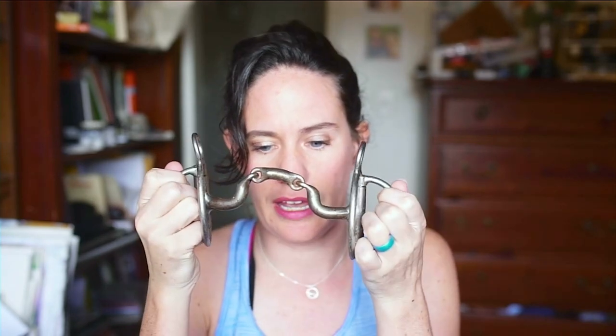The Rackin' S is raised — it's kind of like it has a port — but it's meant so that it doesn't collapse totally on their tongue like a single-jointed snaffle would. But I can't guarantee that your horse won't get his tongue over it.